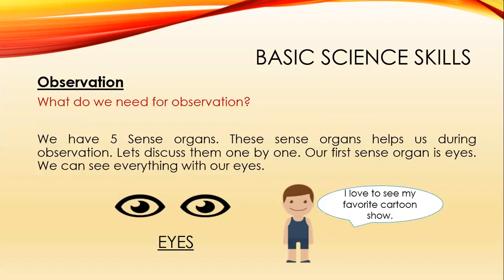Our first sense organ is eyes. We can see everything with our eyes. This boy is saying, 'I love to see my favorite cartoon show.' What do you like to see?